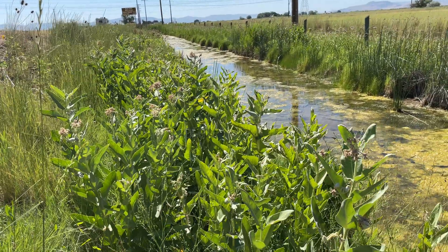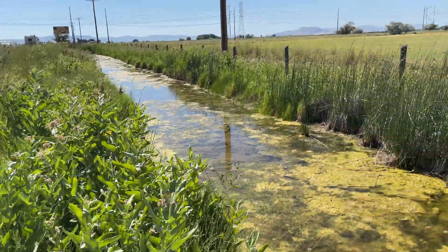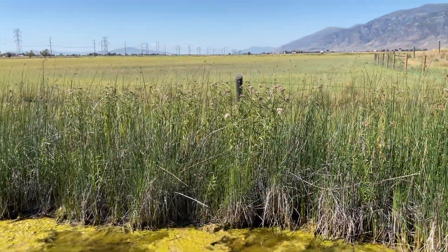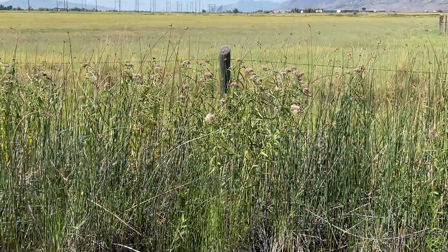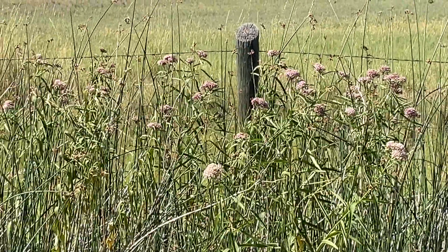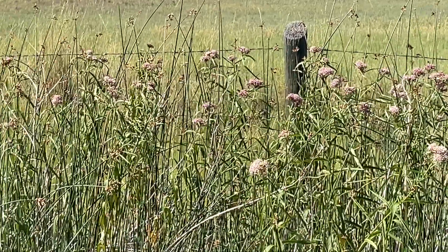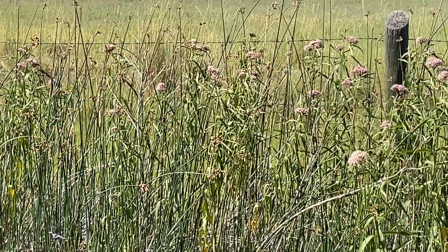Showy milkweed is adapted to both dry and wet habitats. Let's get a closer look at the swamp milkweed — all those pink flower heads. We've also got dragonflies, which are laying their eggs and feeding on the mosquitoes in this area.